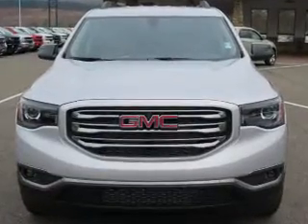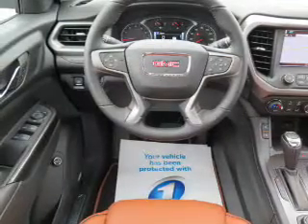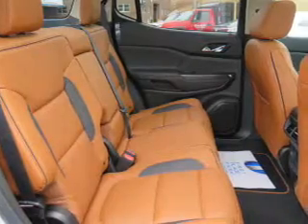The features include electric trunk, an alarm system, roof rails, keyless entry, power lift gate, independent suspension, traction control, stability control, daytime running lights, and anti-lock brakes.